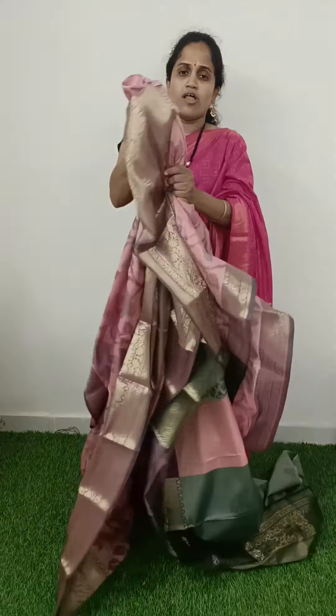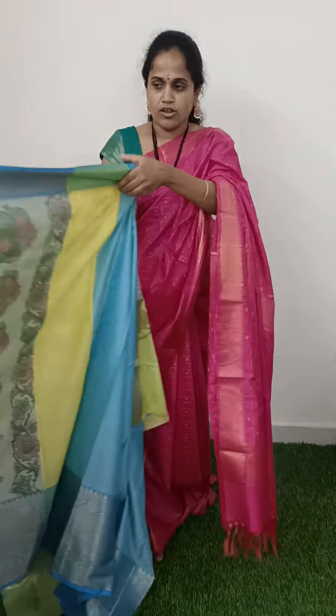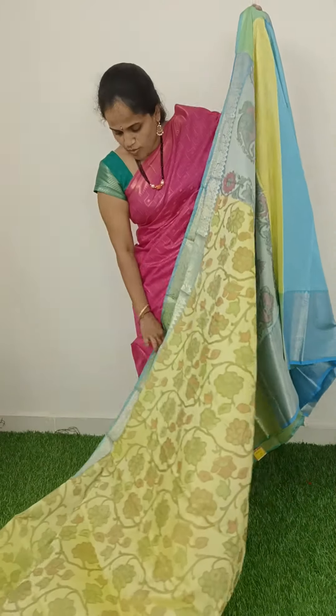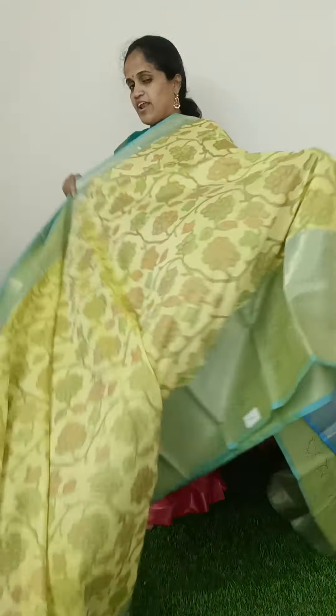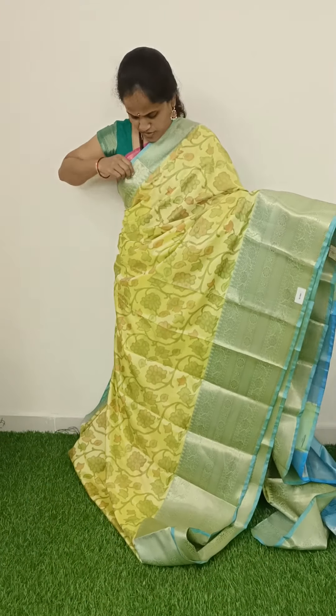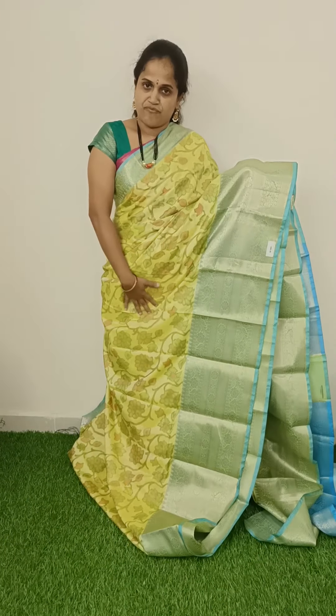The cloth is also very soft. It is a good color. The price is ₹1350.